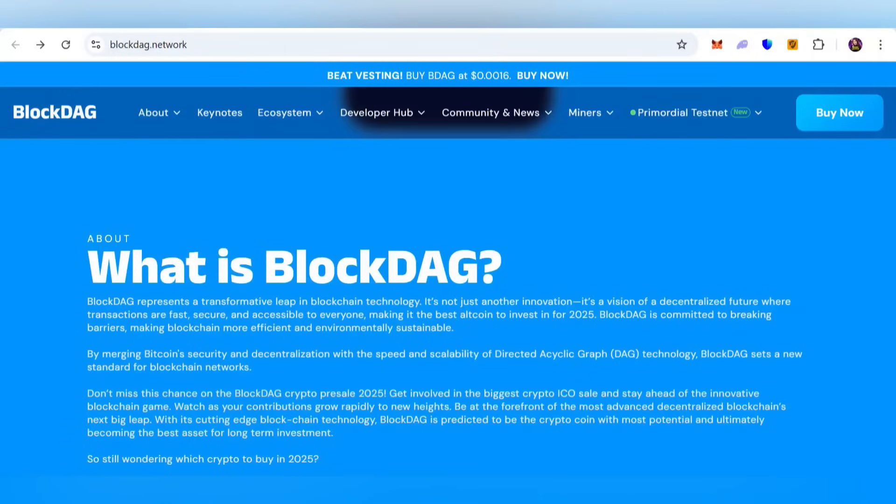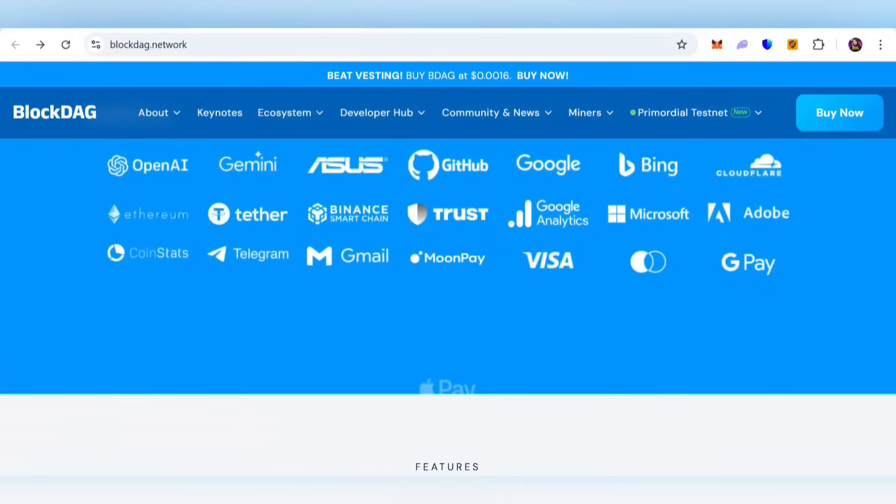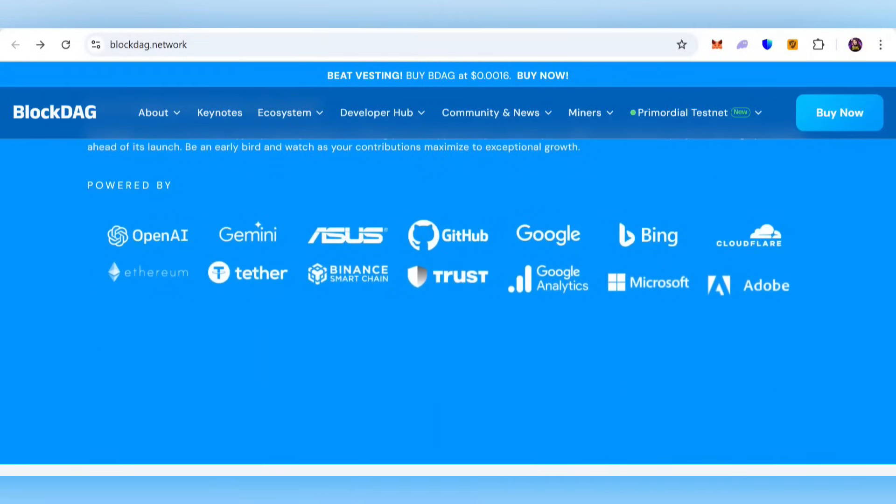So what is BlockDAG? It represents a transformative leap in blockchain technology — it's not just another innovation, it's a vision of a decentralized future where transactions are fast, secure, and accessible to everyone, making it the best altcoin to invest in for 2025. BlockDAG is committed to breaking barriers, making blockchain more efficient and environmentally sustainable.